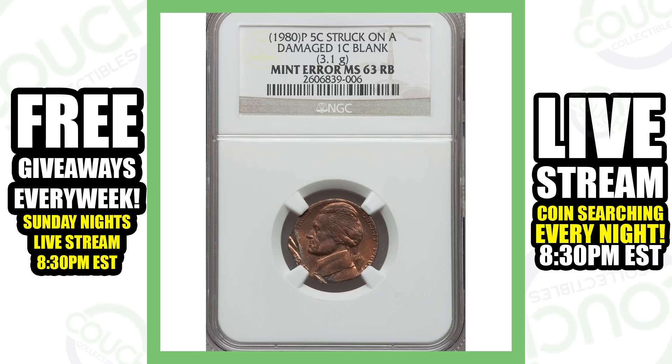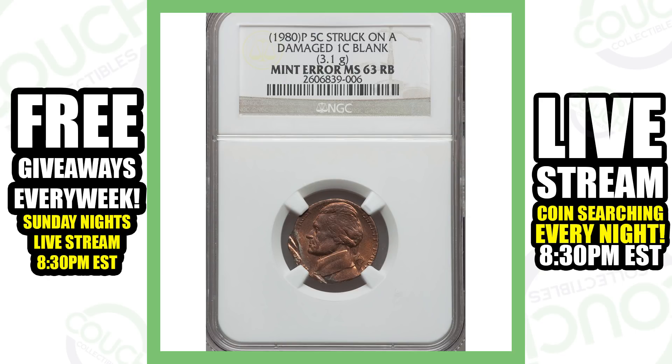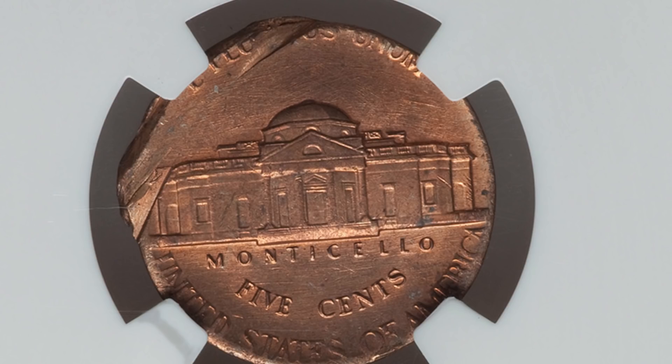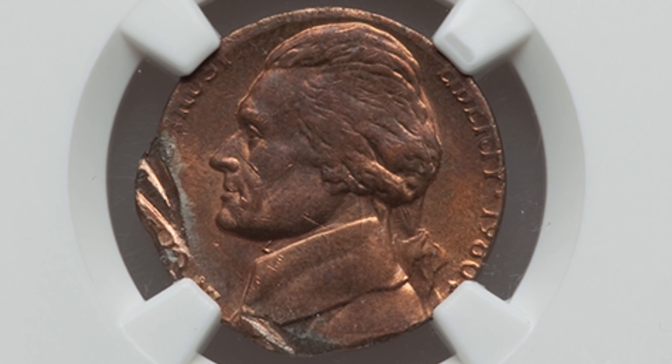Next up is a 1980 Jefferson nickel that is struck on a damaged one-cent blank planchet. So what that means is that this coin was struck on a penny, and it's got damage there on the coin, but this coin sold for over $165.